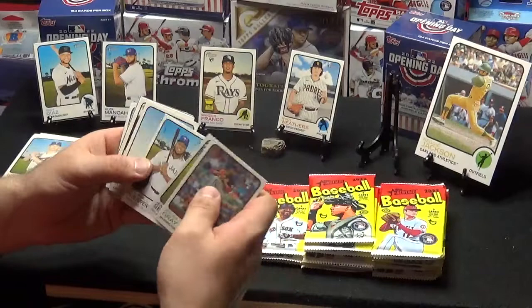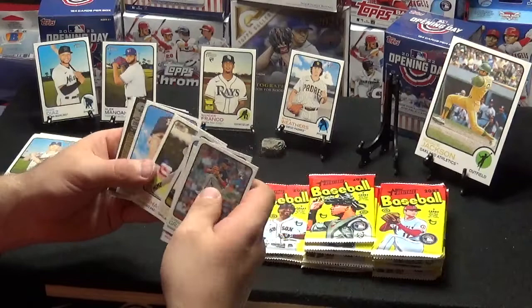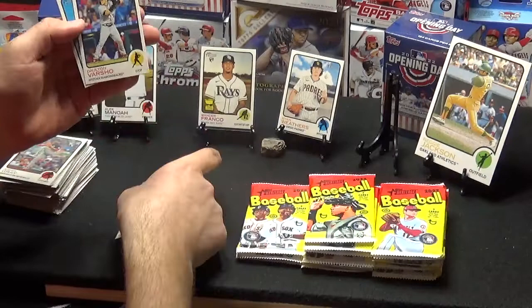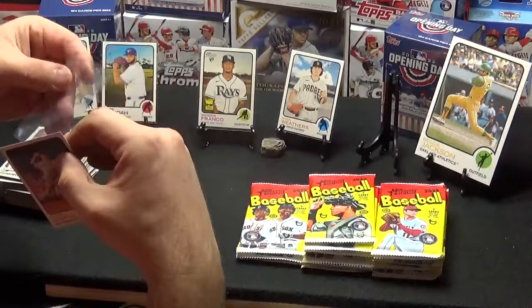Josiah Gray, Gene Segura, Junior, Vladdy Jr., James Caprillion, Trent Grisham, Yuli Gurriel. This is not a high number short print — this is a real short print. Dalton Varsho and Kavan Biggio.